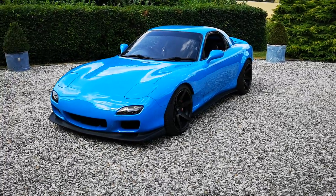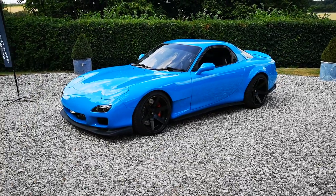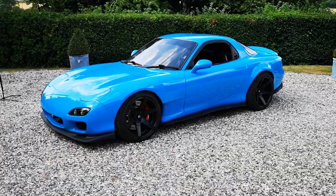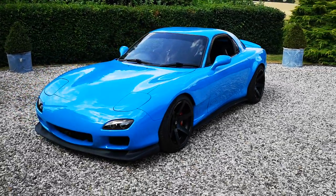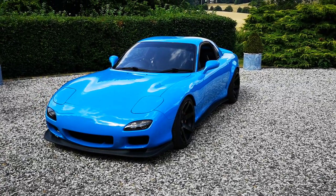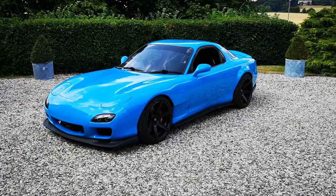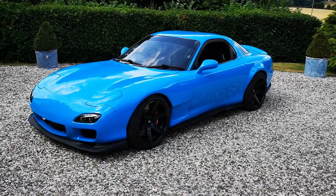Hi guys. I did just try and do a live video but unfortunately the signal's so poor it will not connect. This is our latest competition — this is an LS2 V8 engined RX-7. The conversion was carried out by Dyno Torque and it's had an absolute fortune spent on it.